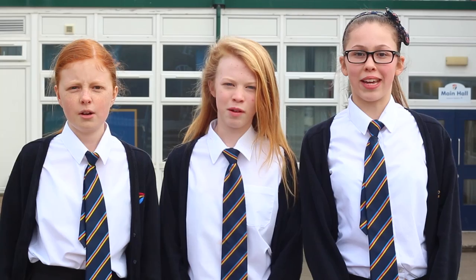Thank you for watching. That concludes our tour of the Freeston Academy. We hope you come and see us next year — we hope to see you in the future. Bye!